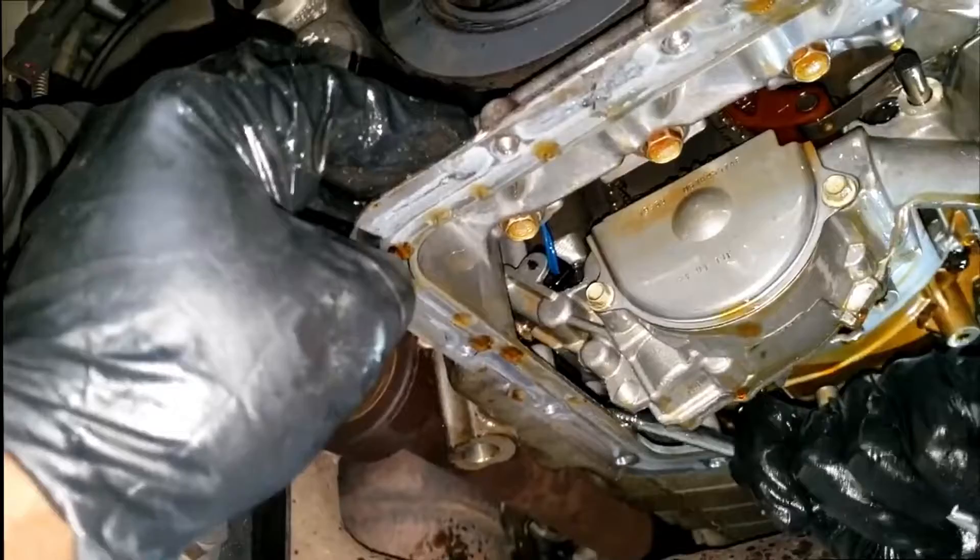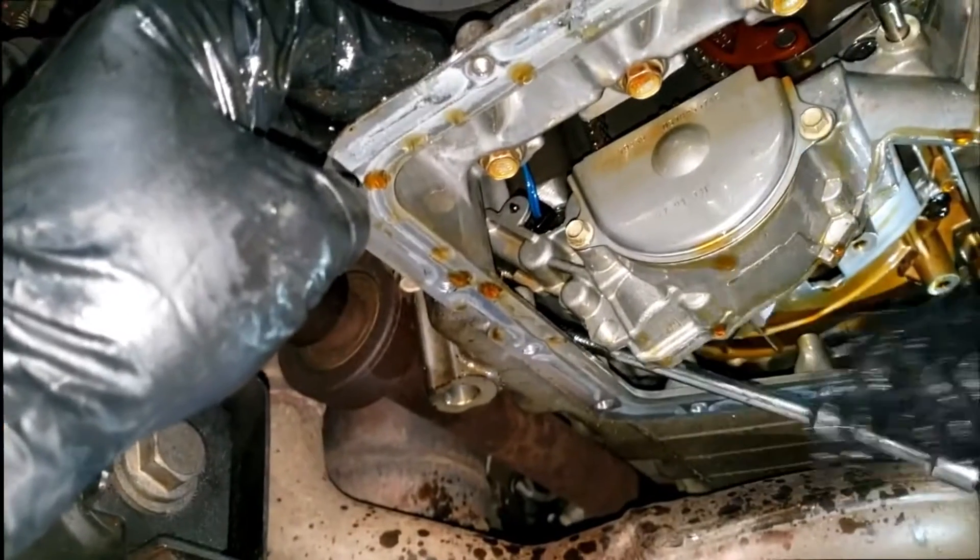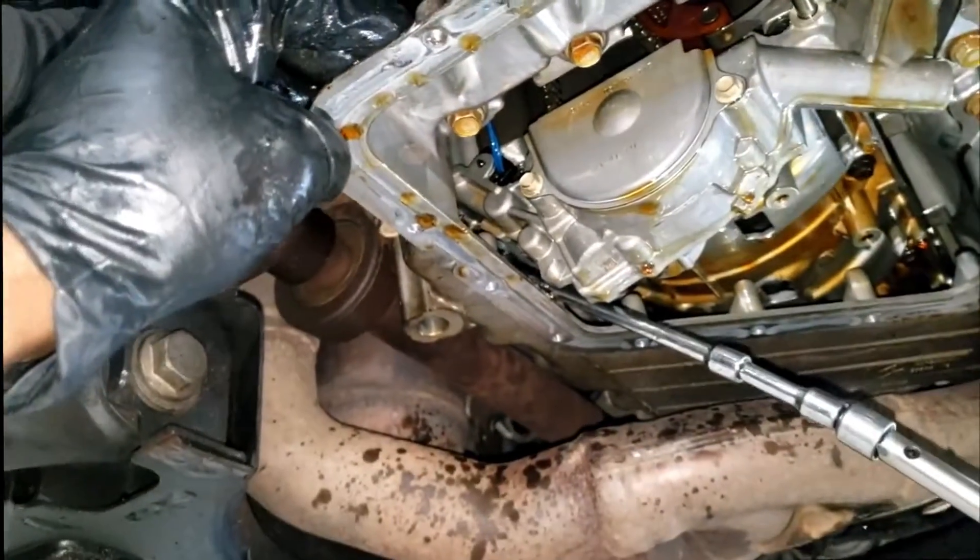The outcome might be either high or low oil pressure. If the problem is not fixed, your engine may sustain significant damage.